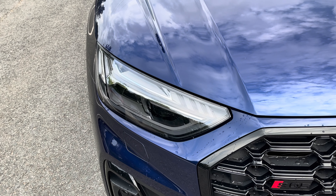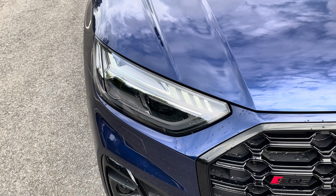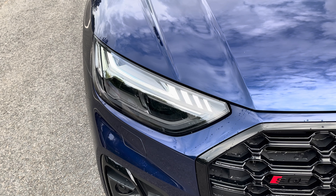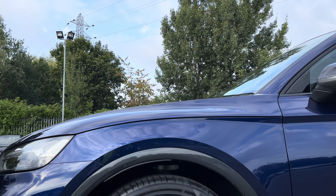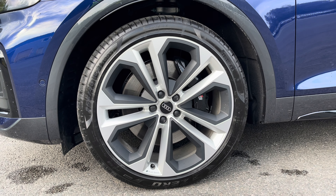Starting at the front of the car we have the striking matrix LED headlights providing high-quality illumination. Around the side we have the optional 21-inch 5 twin spoke module design alloy wheels.